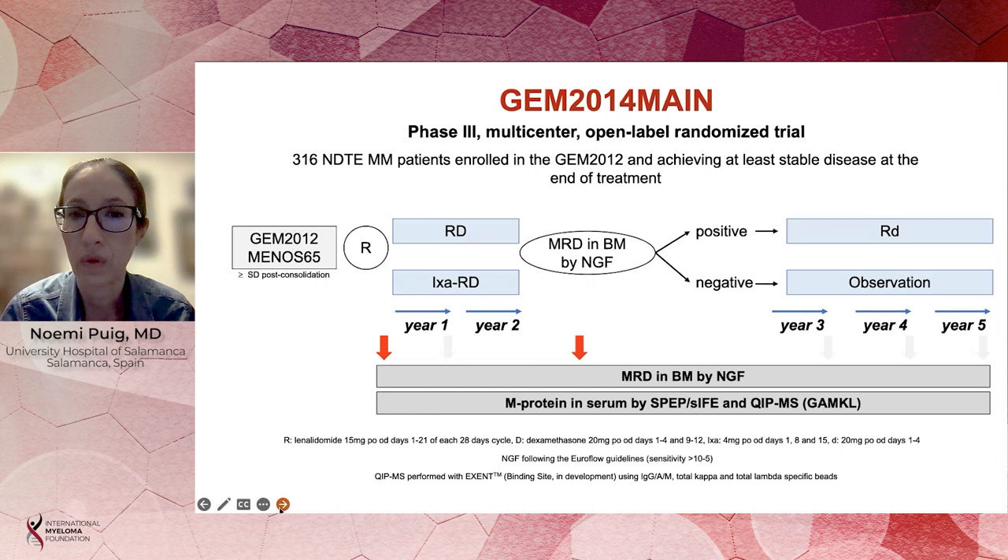In the context of the GEM 2014 main trial, which is a phase 3 multicenter open-labeled randomized trial exploring the role of maintenance treatment in newly diagnosed patients with myeloma, we have assessed the clinical value of MRD evaluation using next-generation flow in the bone marrow and using quantitative immune precipitation mass spectrometry in peripheral blood serum samples.